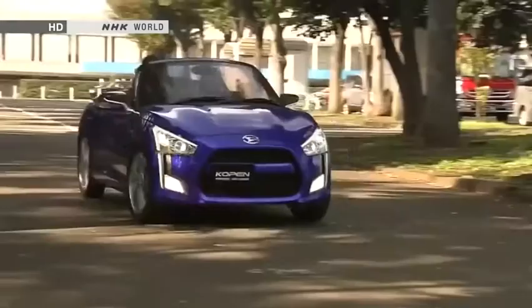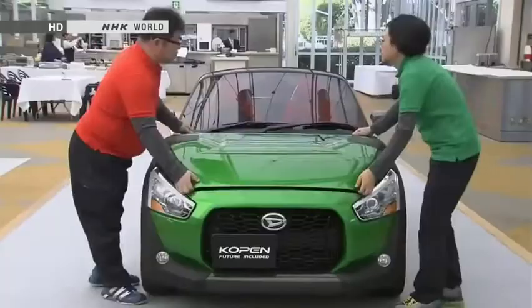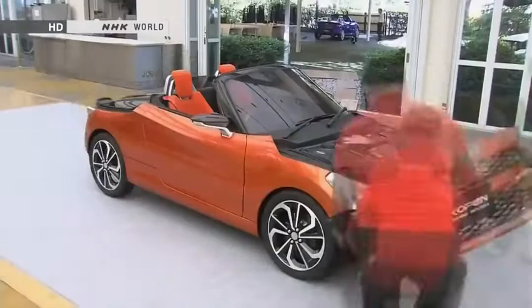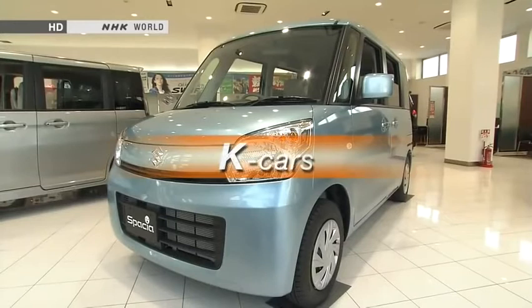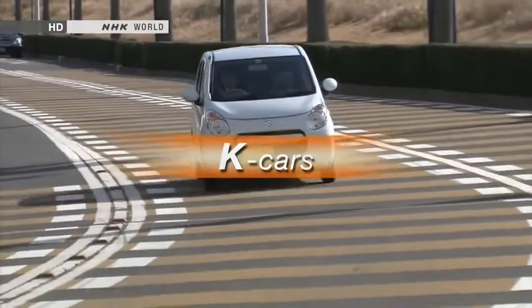Today there are K-cars that are two-seat roadsters, and even K-car campervans. Though compact, they're also stylish, and they come loaded with features. On this edition of Begin Japanology, our theme is K-cars. We'll look at the unique evolution of this small class of motor vehicle, and see what it reveals about Japan's engineering prowess and practicality.